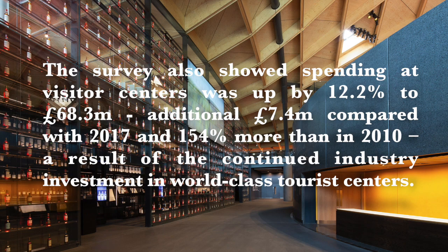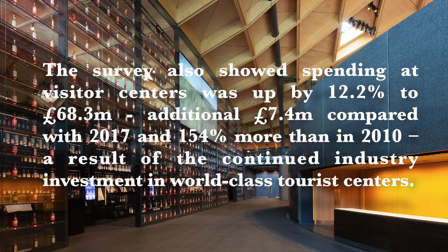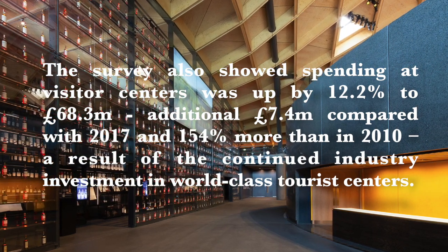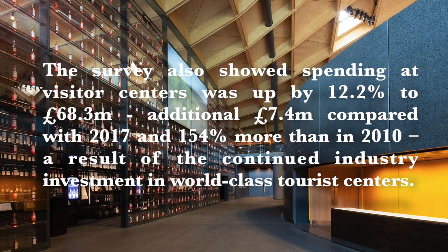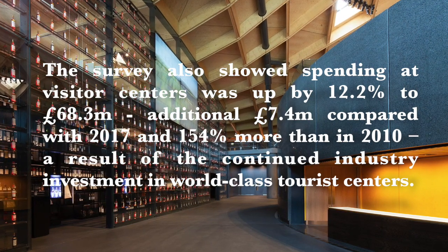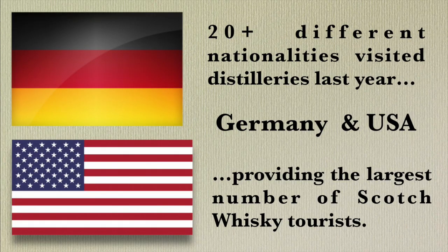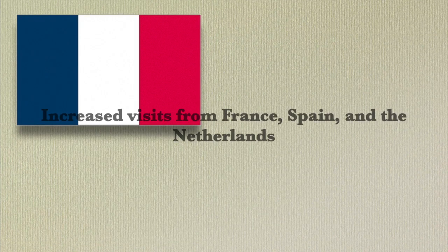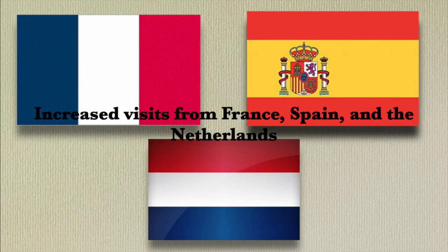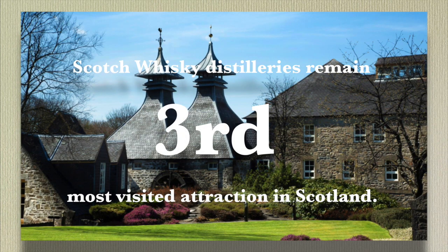The survey also showed spending at visitor centers was up by 12.2 percent to 68.3 million pounds — an additional 7.4 million pounds compared with 2017 and 154 percent more than in 2010 — a result of continued industry investment in world-class tourist centers. Over 20 different nationalities visited distilleries, with Germany and the USA providing the largest numbers. Increased visits from France, Spain, the Netherlands, India, and China were also reported. Collectively, Scotch whiskey distilleries remain the third most visited attraction in Scotland.